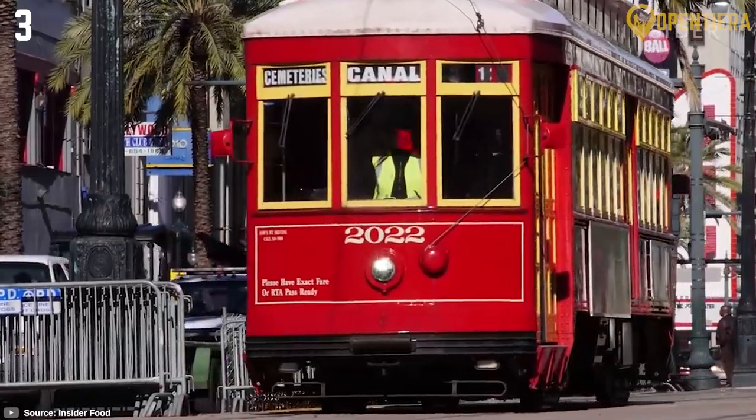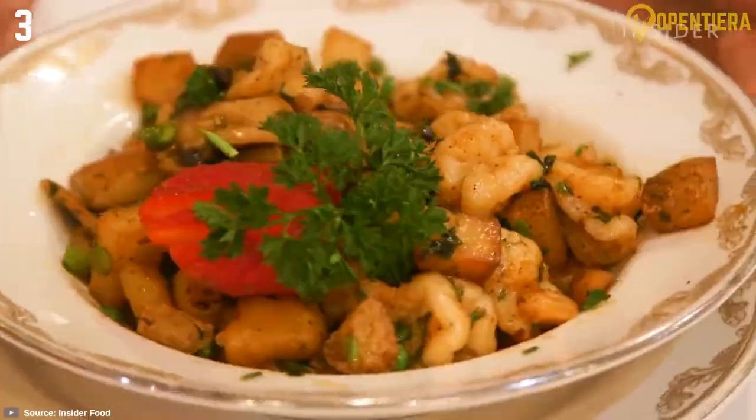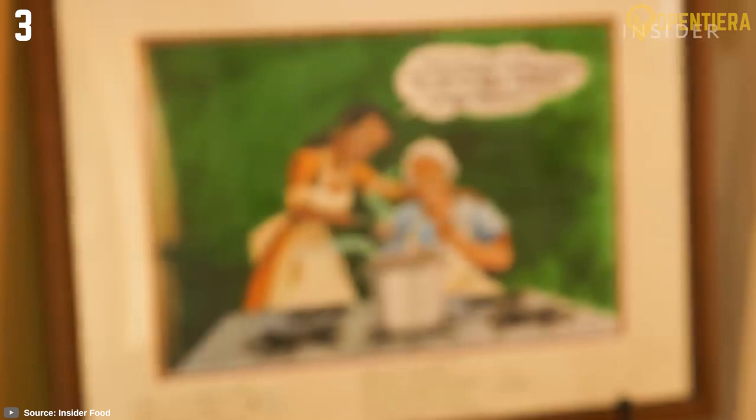This iconic establishment serves up a genuine taste of New Orleans cuisine, providing a satisfying complement to your exploration of the city's diverse and flavorful offerings.